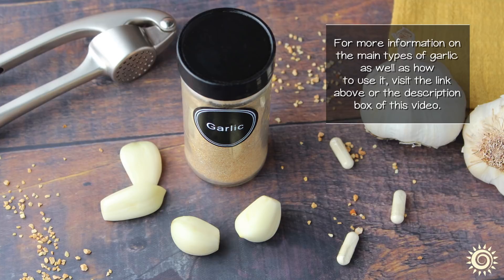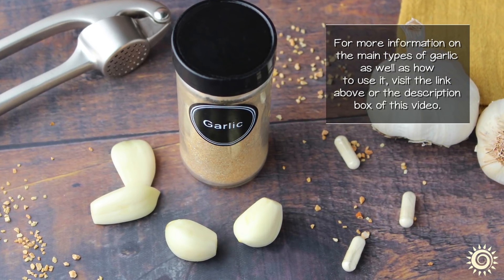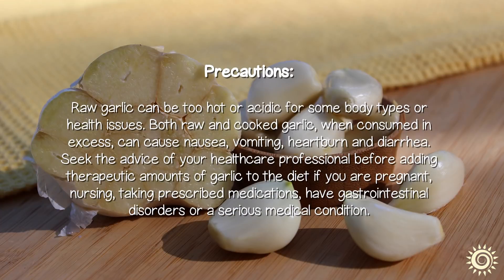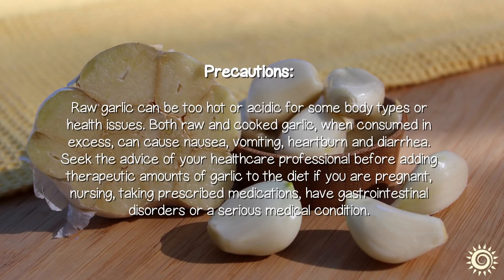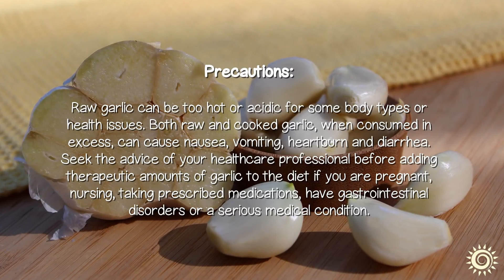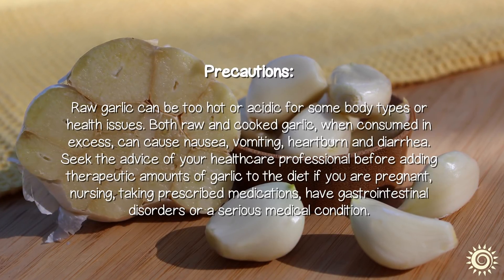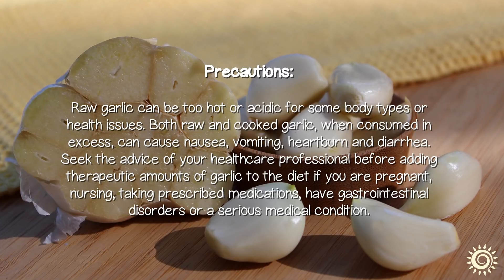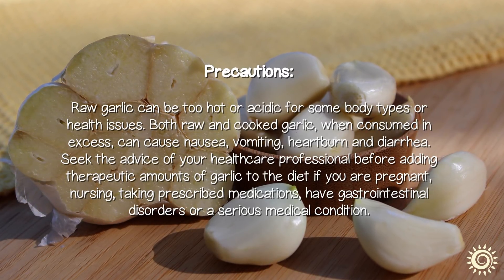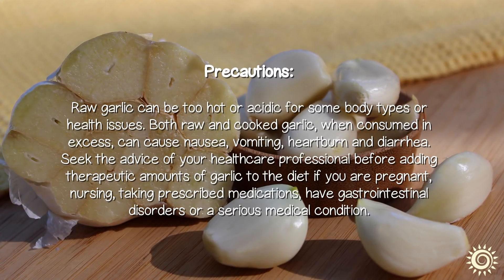For more information on the main types of garlic as well as how to use it, visit the link above or in the description box below this video. Precautions: Raw garlic can be too hot or acidic for some body types or health issues. Both raw and cooked garlic, when consumed in excess, can cause nausea, vomiting, heartburn, and diarrhea. Seek the advice of your healthcare professional before adding therapeutic amounts of garlic to your diet if you are pregnant, nursing, taking prescribed medications, have gastrointestinal disorders, or a serious medical condition.